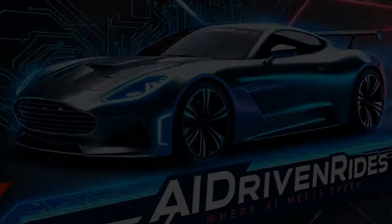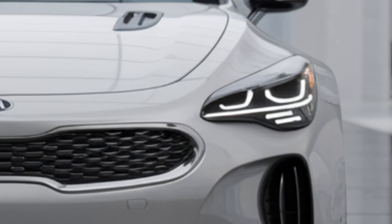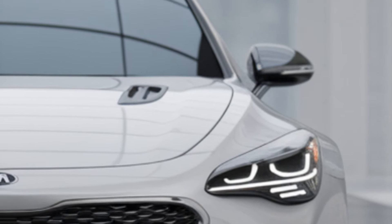Welcome to AI Driven Rides. As we dive into the world of future cars, today we are taking a closer look at one of the most highly anticipated sports sedans, the 2025 Kia Stinger.